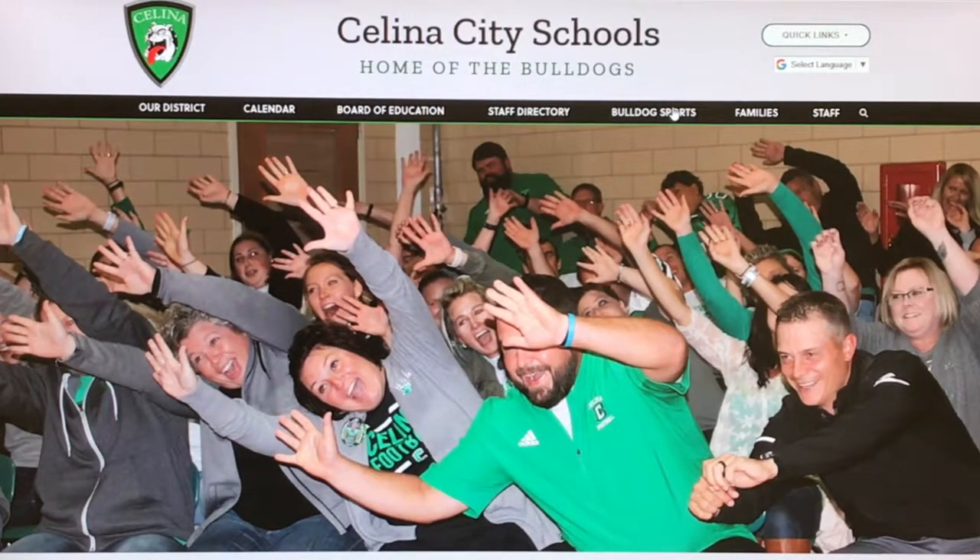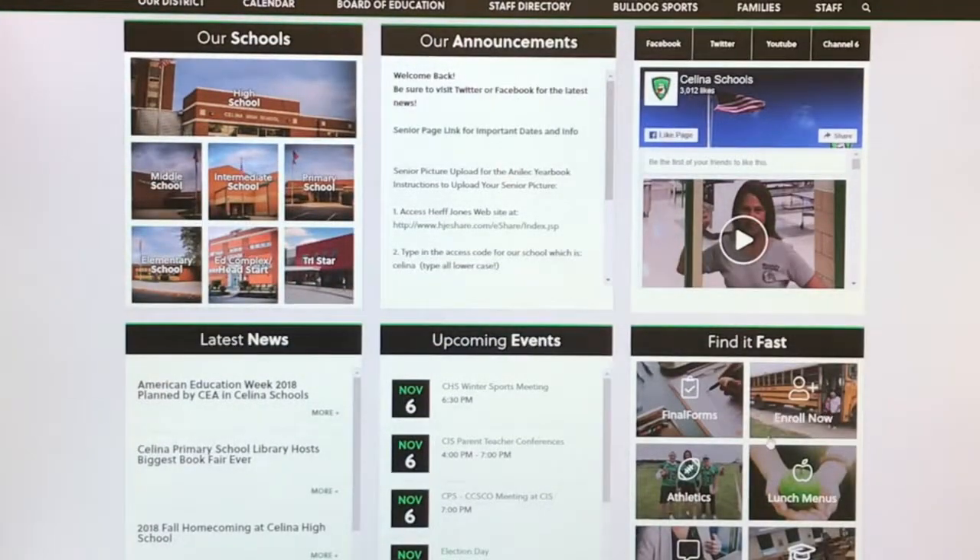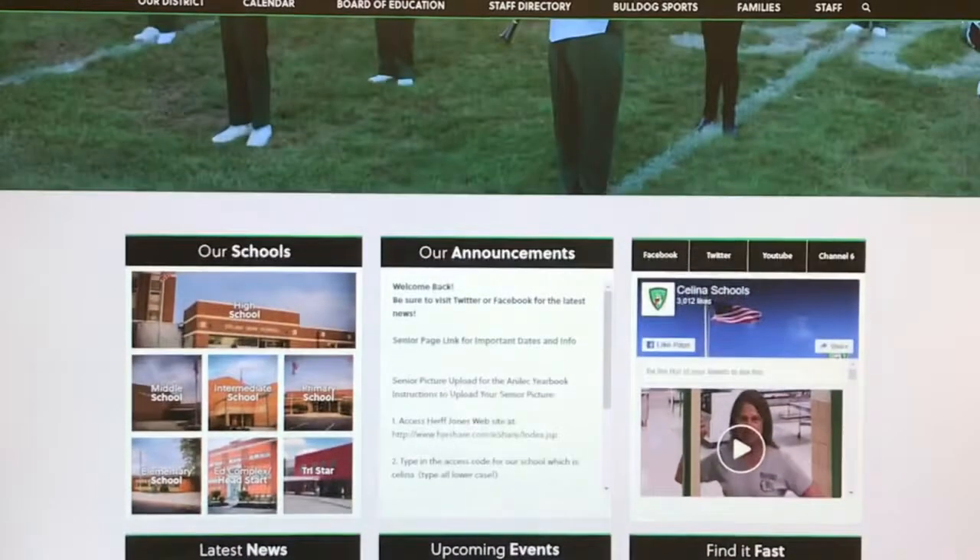There are six organized windows with call-to-action buttons for faster access to information. One box launches to all social media links, which are updated daily — sometimes hourly — with the latest video clips and news at each school.